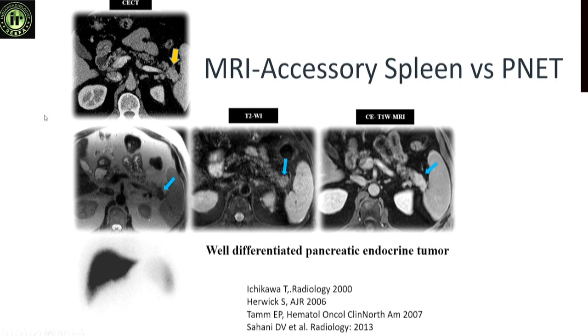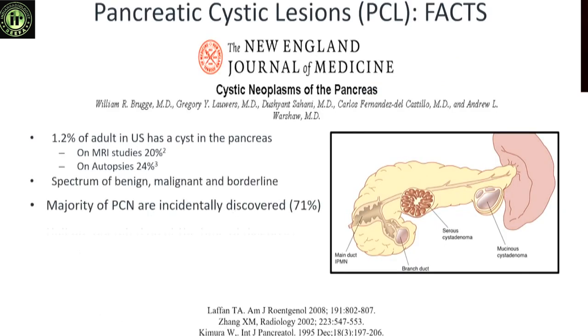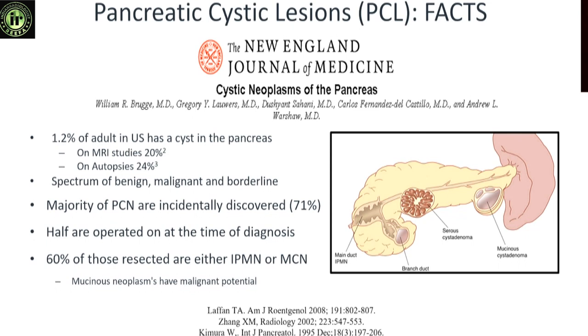Here is a patient who had some symptoms and a lesion was detected in the tail of the pancreas, initially considered an intrapancreatic spleen because on CT it looked similar to the spleen. MRI was done and the signal did not match the spleen — on T2-weighted images there was more heterogeneity, and enhancement was different. This was indeed a neuroendocrine tumor of the pancreas. Whenever in doubt, get an MRI, and always be diligent in characterizing lesions that might masquerade as neuroendocrine tumors.